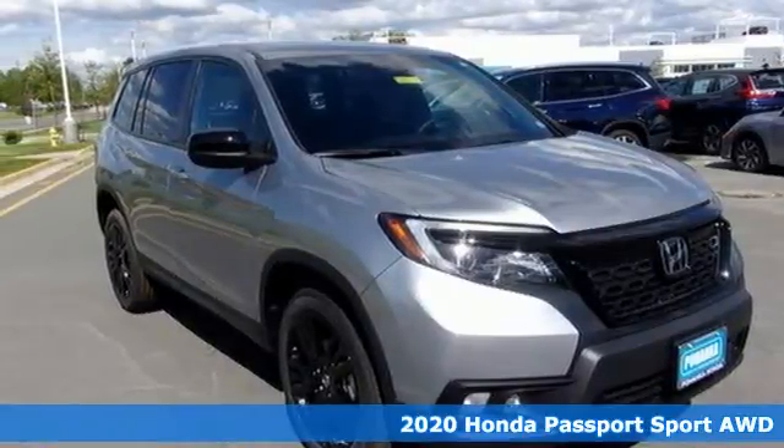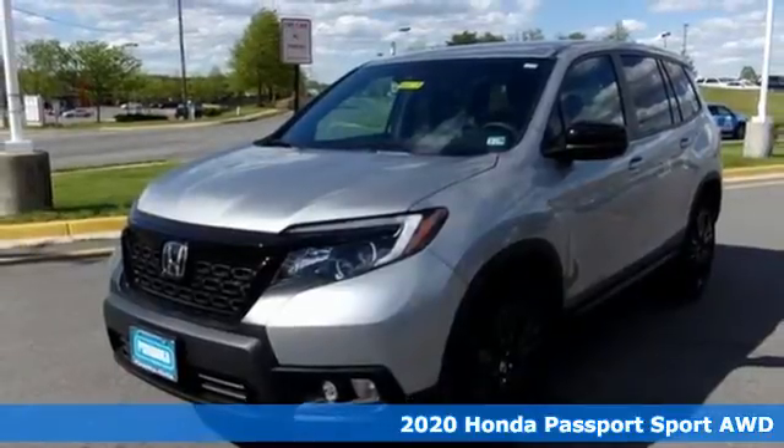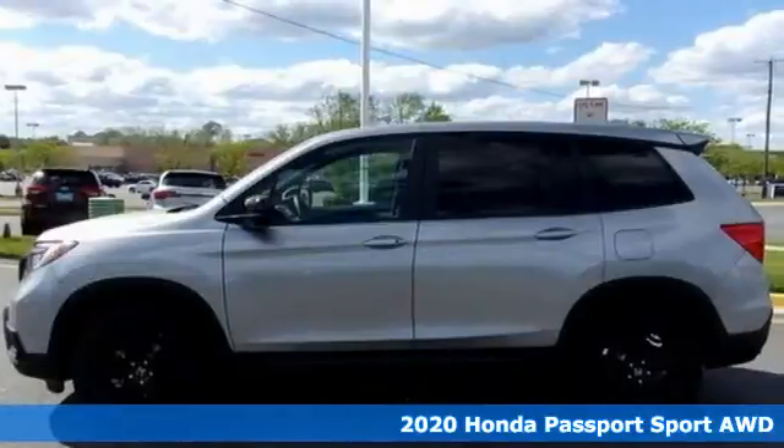It's a new 2020 Honda Passport. It's a Honda, so longevity comes standard. It's equipped for all your driving needs and wants.